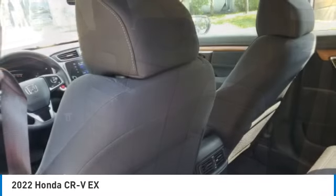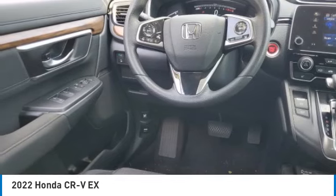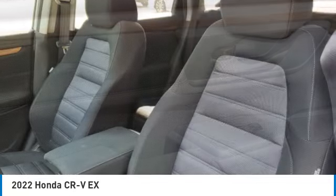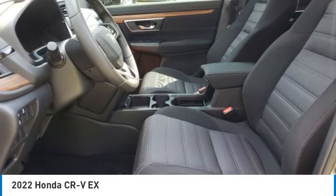Here are some of this vehicle's great options: electronic stability control, rear spoiler, brake assist, traction control, remote keyless entry, fog lights, power moonroof, four-wheel disc brakes, speed control, and rear window defroster.